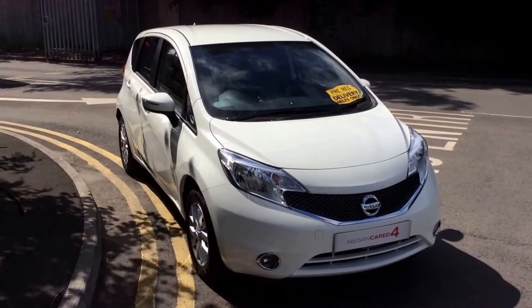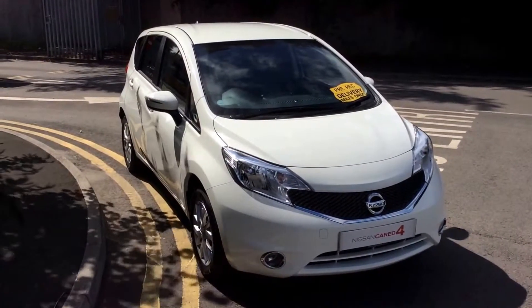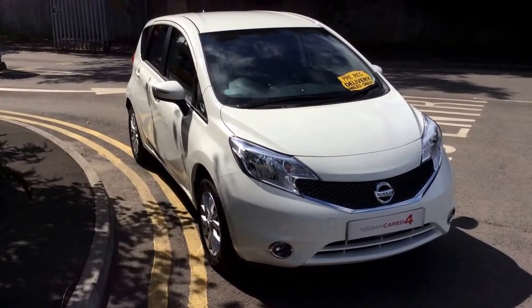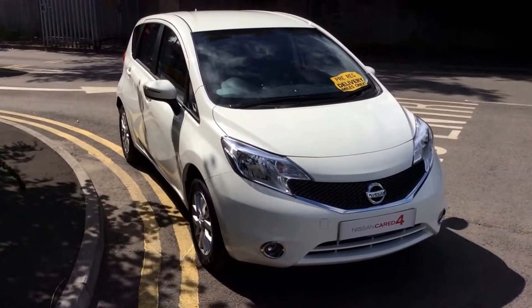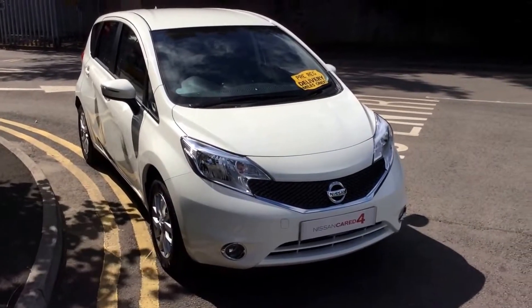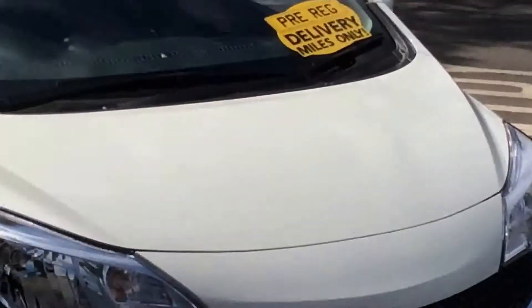Welcome to Wessex Garages, Nissan on Hadford Row, Cardiff. The presentation we have for you today is of the Nissan Note Centre 1.2 petrol model with a manual gearbox, finished in Arctic white. The vehicle is registered in 2014 with one previous owner, as this is a pre-reg model and it comes with very low mileage.